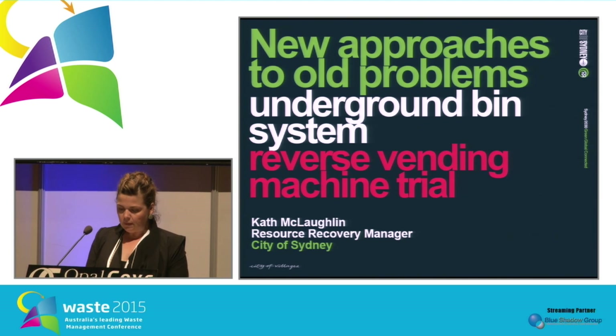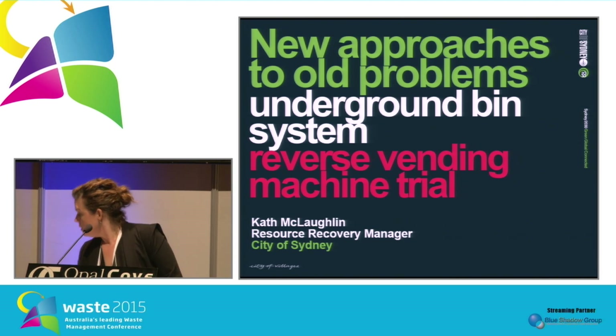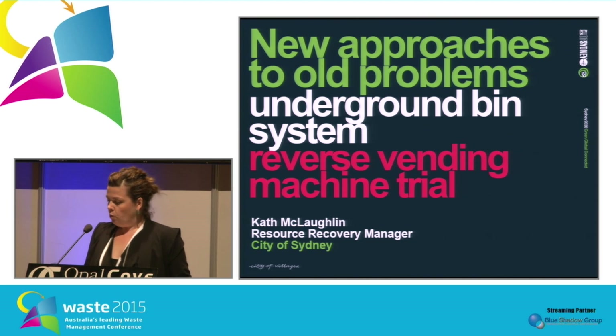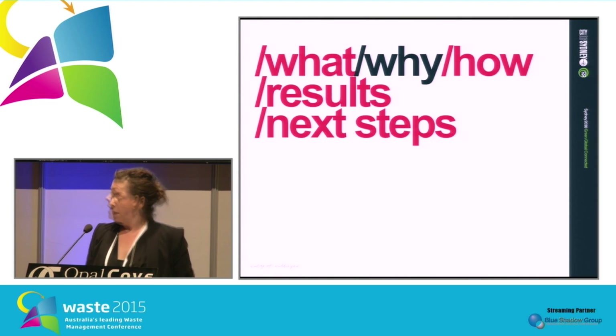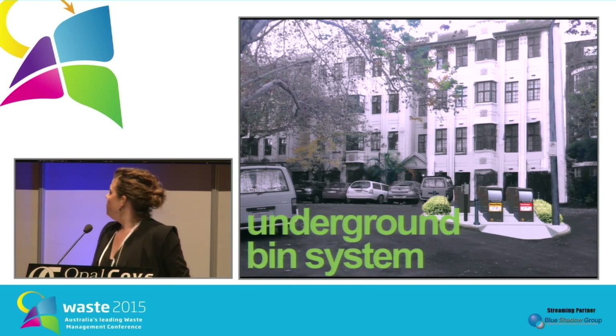Today I'm going to talk about two of the City of Sydney's most innovative projects when it comes to waste management. We really try to use new technology to solve old chronic waste issues that we face in the city. One is our underground bin system and the second is our reverse vending machine. I'll talk about what we did, why we did it, how we went about doing it, and also the outcomes and the results.